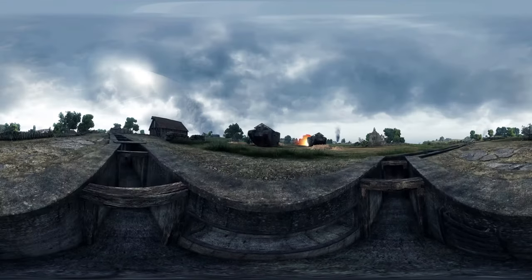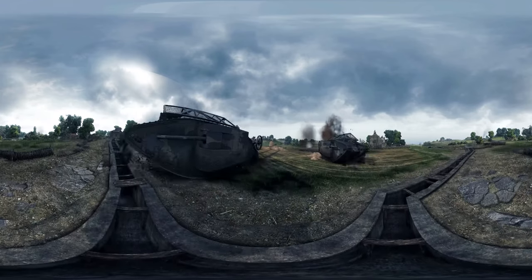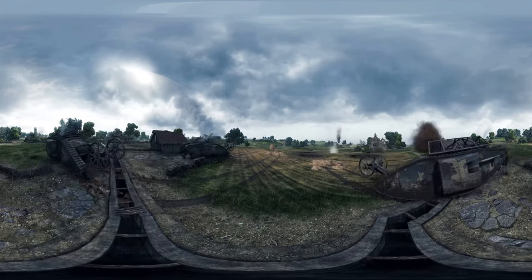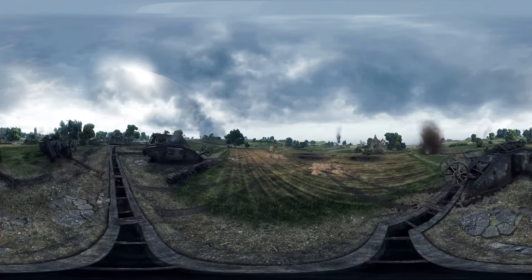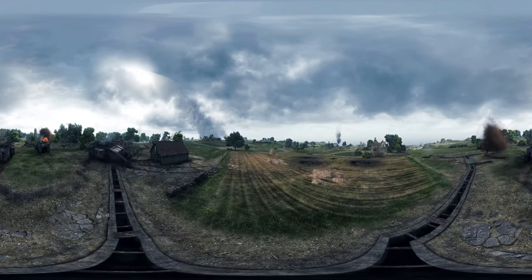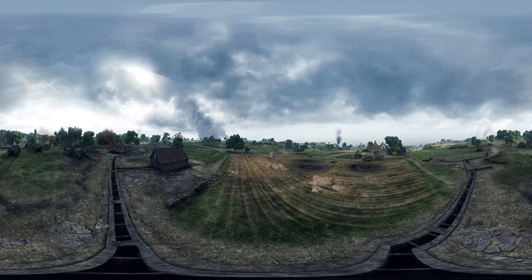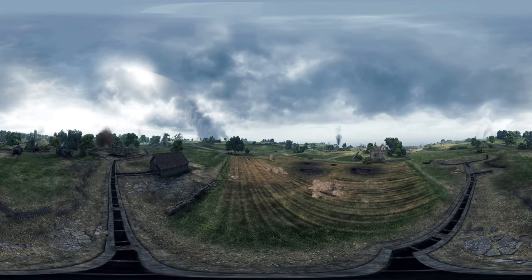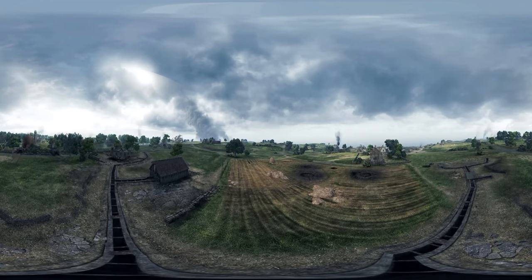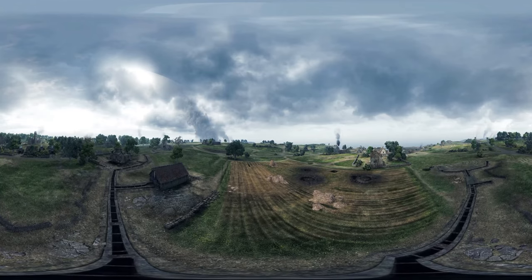In the early morning of September 15, 1916, a strange sound came out of the fog floating along the Somme River. It was a growing monotonous rumble accompanied by metallic clanging. The sound grew until, finally, gigantic shapeless silhouettes resembling mythical monsters emerged from the fog. These seemingly unstoppable monsters advanced ceaselessly into the German trench defensive positions, spitting fire and crushing everything in their path.